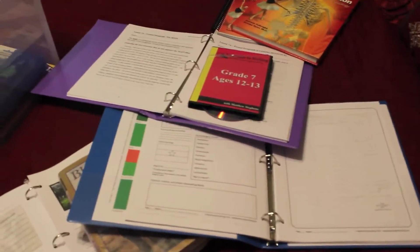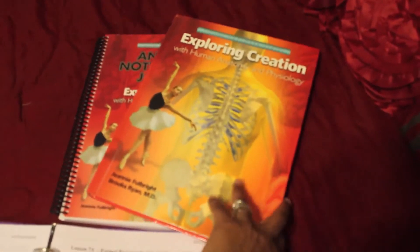For his science, he'll be working on Apologia — Exploring Creation with Human Anatomy and Physiology. I'll also add lapbooking and notebooking along with that.